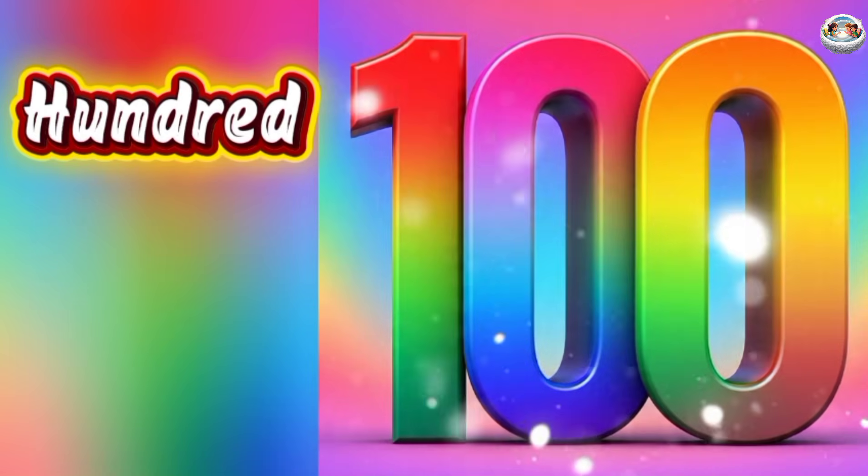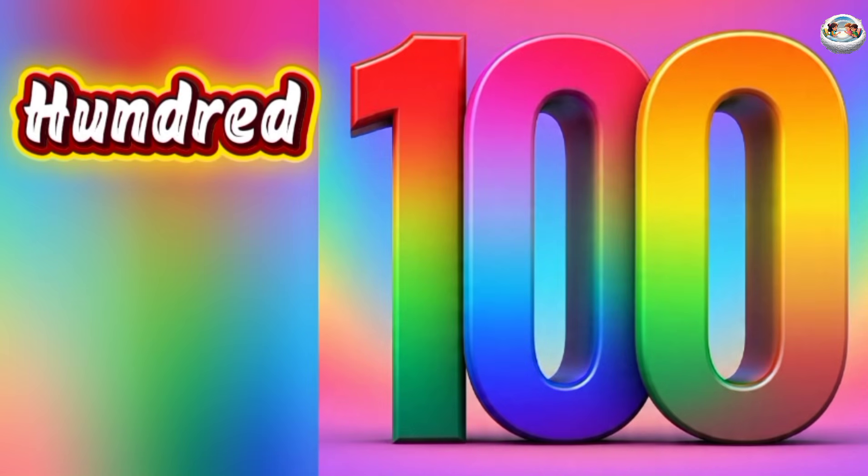99. N-I-N-E-T-Y, 90. N-I-N-E, 9. 99. 100. One hundred. 100.